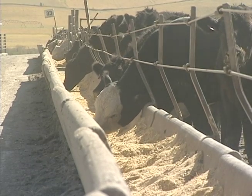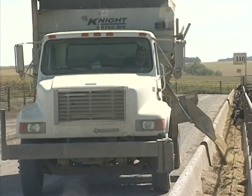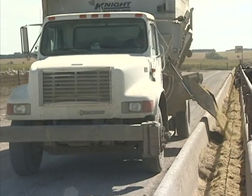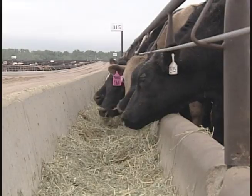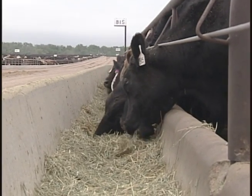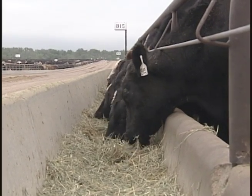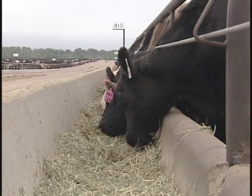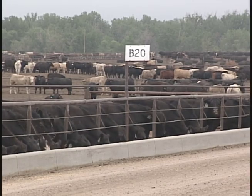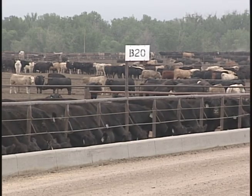These animals are fed in pens, and typically one man, one ranch, or one business entity will own every animal in a pen. We have many customers who form partnerships. Everything revolves around pens and what we call lots — basically one ownership unit. Customers may feed one pen a year or 15 to 20 pens a year. We also sort cattle based on size and sex — heifers in one pen, steers in another — so we develop lot sizes that will perform well together.